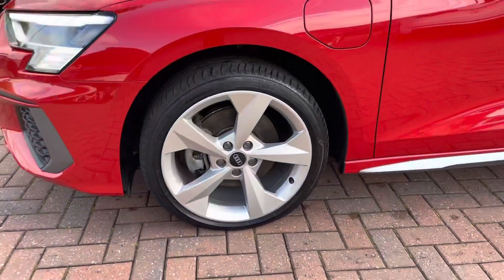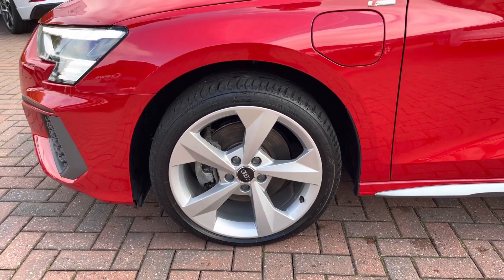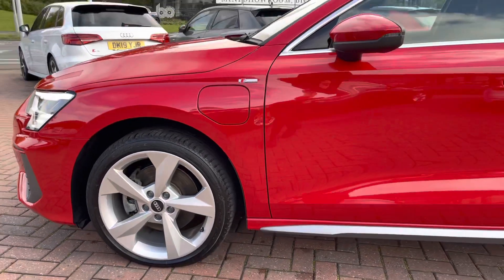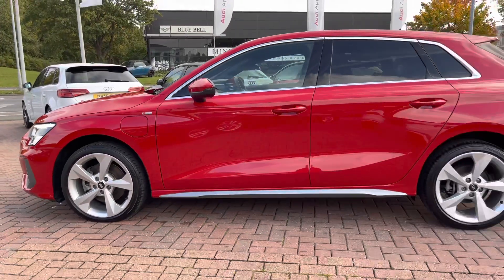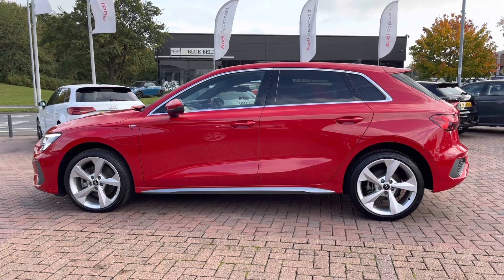The wheels are 18-inch 5-arm dynamic design alloys, finished in a nice titanium silver, finishing the styling off very nicely. We get some S-Line branding badges, meaning the trim brings enhanced styling, as well as privacy glass in the back, and more silver trim around the windows.